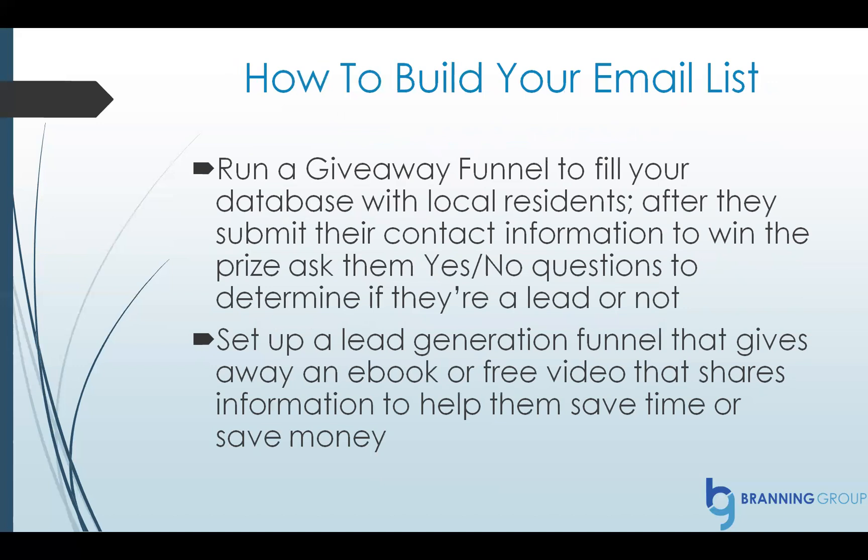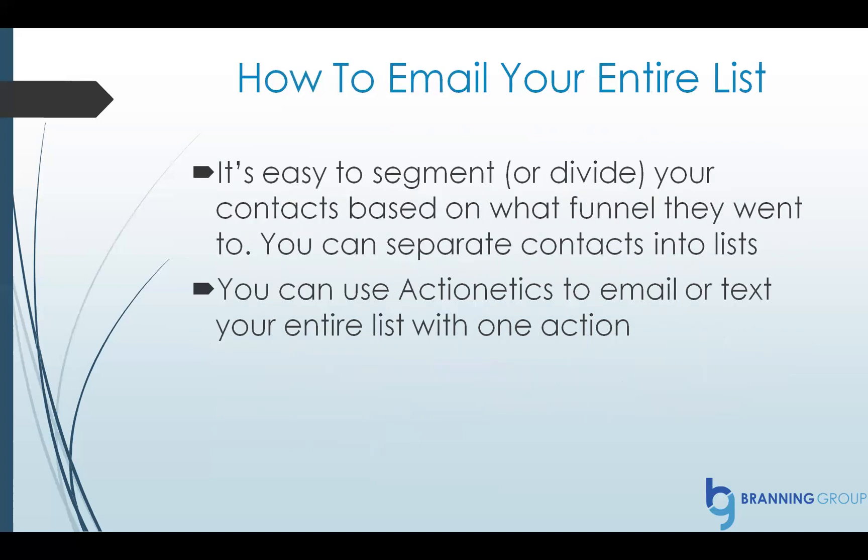ClickFunnels also helps you build your email list. You can run a giveaway funnel to fill your database with local residents. After they submit their contact information to win a prize, you can ask them some simple yes or no questions to determine if they're a lead for you or not. You can also set up a lead generation funnel that gives away an ebook or a free video that shares information to help them save time or save money. It's a great way to build your list. Once you've got your list built, you can email them. It's so easy to segment your contacts based on what funnel they went through. You can separate contacts into different email lists — if you know someone is looking for life insurance, you can email only those people. If they've gone through your webinar, you can exclude them from certain past emails.